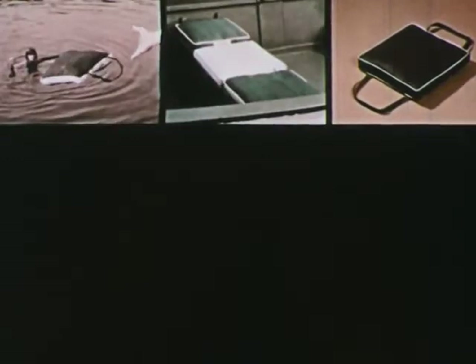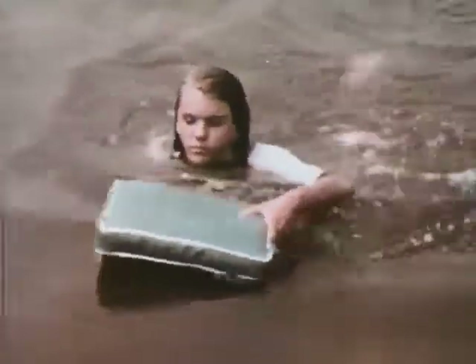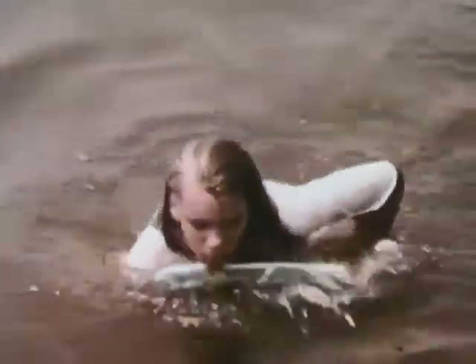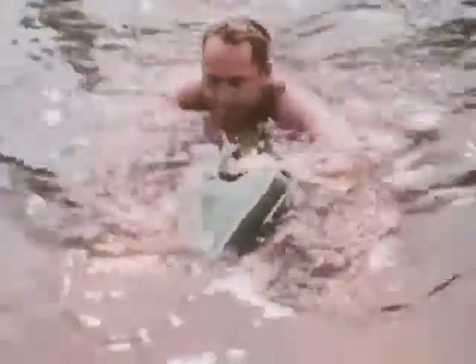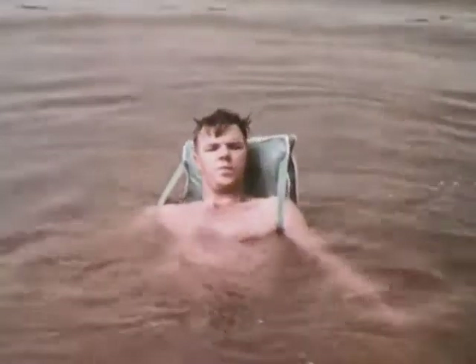Buoyant cushions are handy in an emergency and they're easy to throw. However, because they must be clung to in the water, they don't give positive protection to children, non-swimmers, and injured persons. Cushions are not designed to be worn, but if you must, the best procedure is to put your arms through the straps and hug the cushion to your chest. Another procedure is to put opposite leg and arm into the straps.